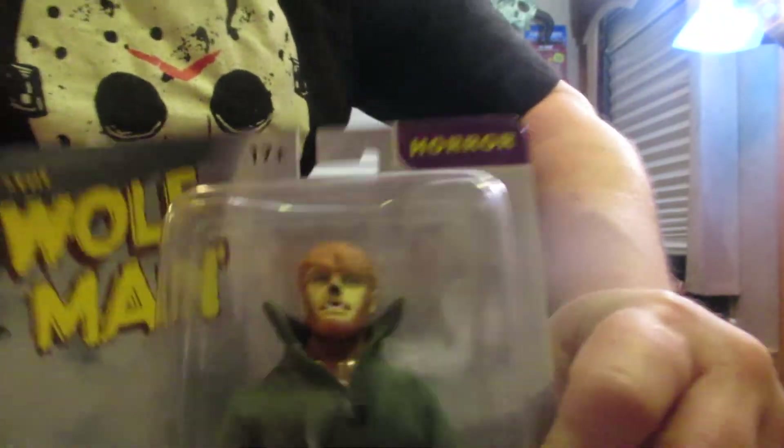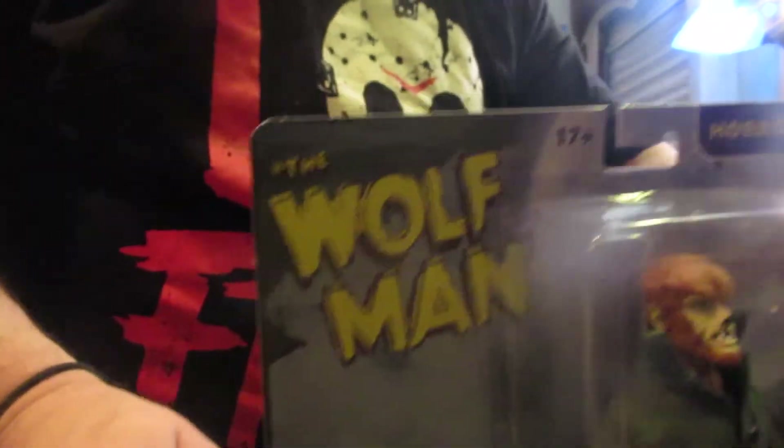We're sticking with Frankenstein and the Wolfman and the Mummy — our main guys. Here's the Wolfman, guys. Look how cool that is — look at his clothing. Look at his hands, his feet coming out, his costume, his belt buckle and his buttons. That's really cool. The Wolfman — now, who played the Wolfman? Most people know the Wolfman was played by Lon Chaney Jr.